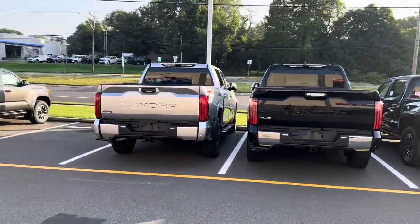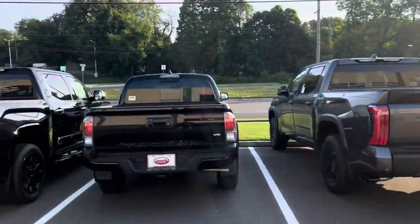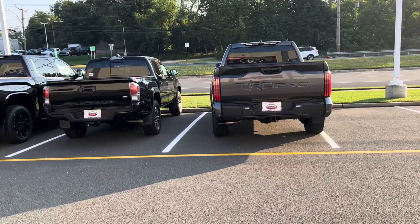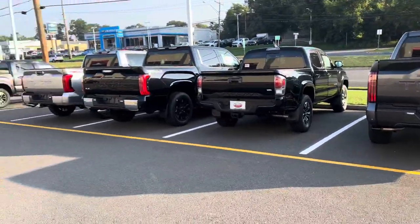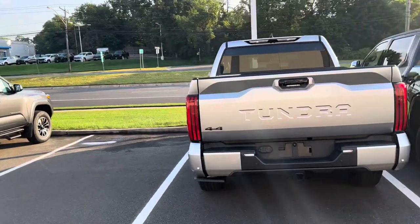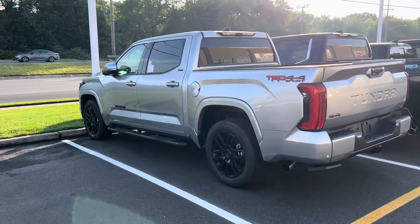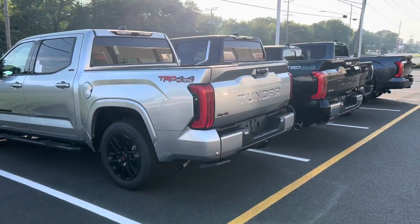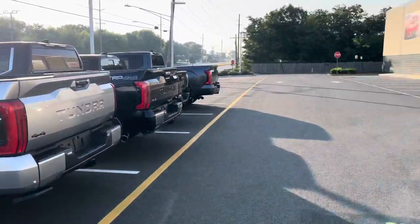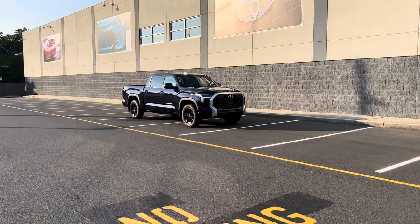Thanks for watching! Out of all today's trucks, the theme was definitely TRD Sport — three at the first dealership, one here. I really like that silver one, always love the 1794, and really love the TRD Pro — just too rich for my blood. My favorite of everything we saw today is probably this celestial silver Sport. Let me know your favorite in the comments. Follow me on Twitter, Instagram, LinkedIn, and Facebook at TundraDude34, or email TundraDude34 at gmail.com. Now I get to go drive this beautiful limited TRD i-Force Max all day long — be safe, be well, take care!